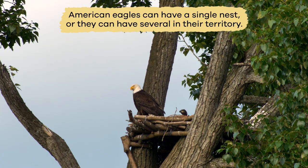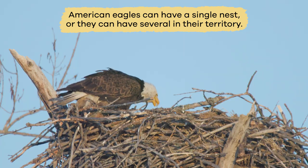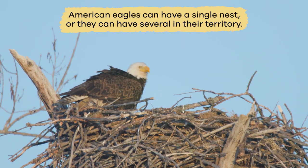Some nests are 10 feet across and weigh up to 1,000 pounds. American eagles can have a single nest, or they can have several in their territory.